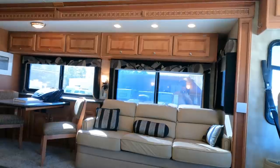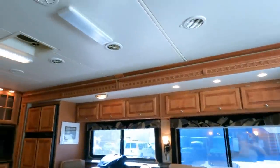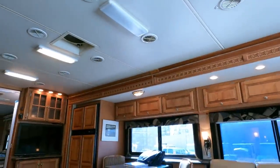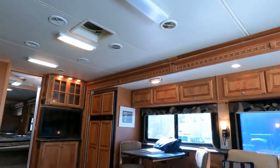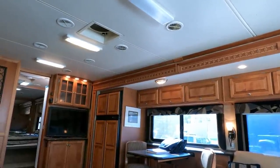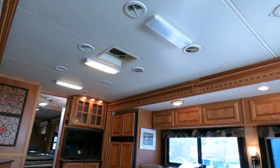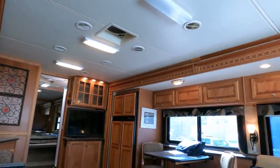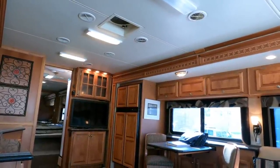The only issue I've found is one fluorescent light in the back — I think the starter is going. It barely turns on when you flip the switch, so it probably just needs a new bulb or new starter, maybe $40 to $50 at most. Little stuff like that is just part of owning one. But guys, this is a nice unit and I'm selling it for way under book.